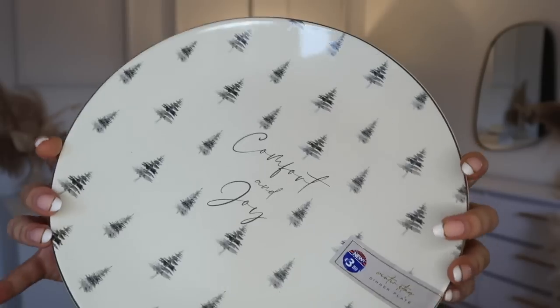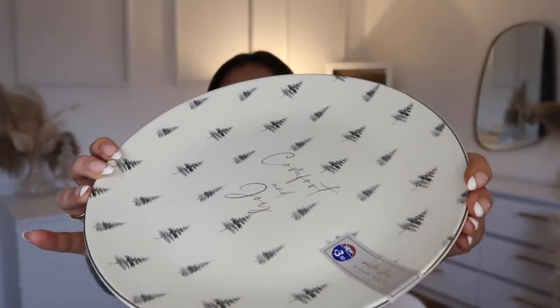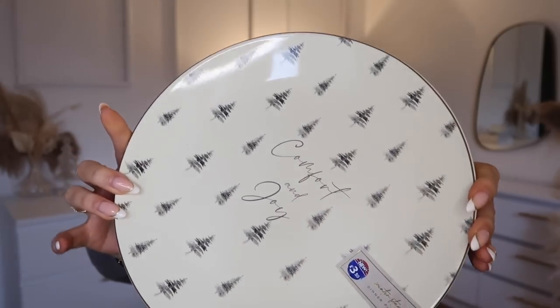I found some plates for my Christmas dining table setup. I wasn't going to buy any and then I saw these and I was like, Bradley, I can't not. These say 'Comfort and Joy' — they were £3.50 each so I picked up four. The quality is incredible — normally plates like this would be like £9.99. They're so cute and Christmassy without being too in-your-face.